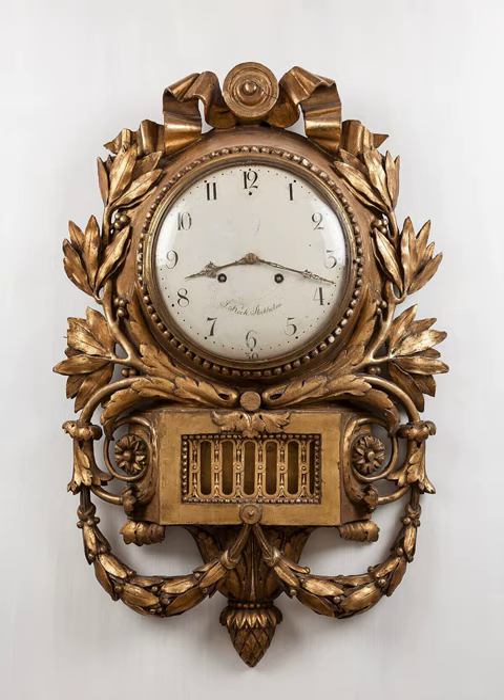Greek astronomer Andronicus of Cyrrus supervised the construction of the Tower of the Winds in Athens in the 1st century BC. The Greek and Roman civilizations are credited for initially advancing water clock design to include complex gearing, which was connected to fanciful automata and also resulted in improved accuracy. These advances were passed on through Byzantium and Islamic times, eventually making their way back to Europe. Independently, the Chinese developed their own advanced water clocks in 725 AD, passing their ideas on to Korea and Japan. Some water clock designs were developed independently, and some knowledge was transferred through the spread of trade.